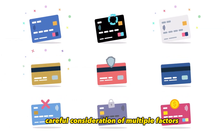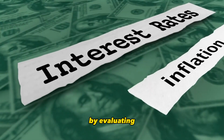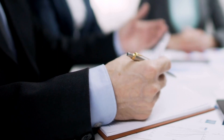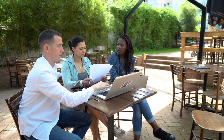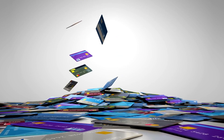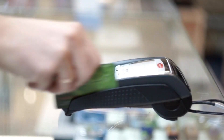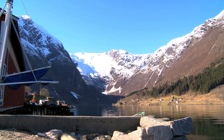A credit card can be a valuable financial tool when used wisely, helping you build credit, earn rewards, and achieve your financial aspirations. Choosing a credit card requires careful consideration of multiple factors — including interest rates, credit limits, fees, rewards, introductory offers, card networks, eligibility, customer service, additional benefits, and your financial objectives — to ensure it aligns with your goals. Remember to regularly review your credit card's terms and conditions to maximize its benefits and avoid unnecessary costs.